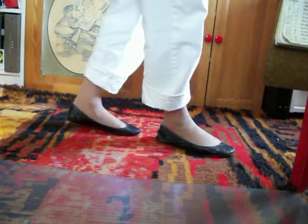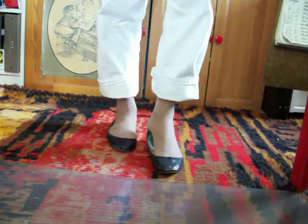I wear them in front of my wife, all around the house. Once in a while I might go to the gas station to gas up her car and I'll have them on. But these are my house shoes slash bedroom slippers.